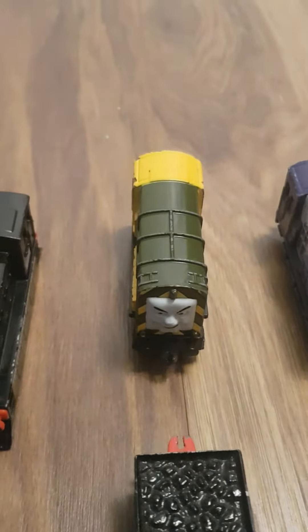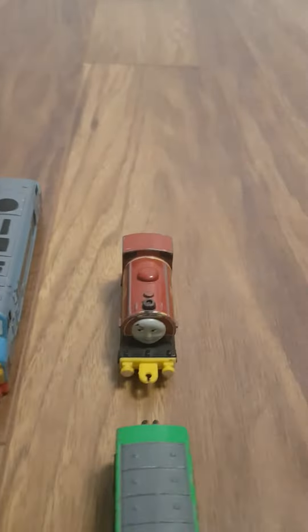I'm going to assume that's Iron Arry. Splatter, Dodge, Murdoch, D261, D199 and 16.